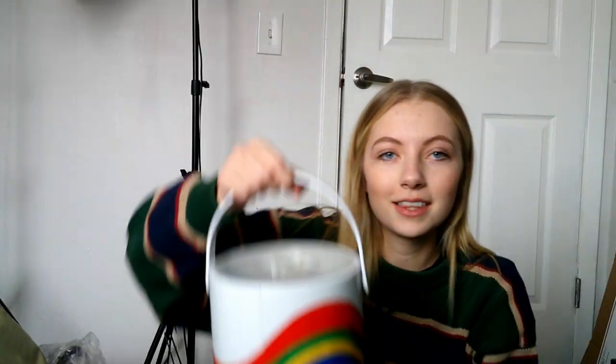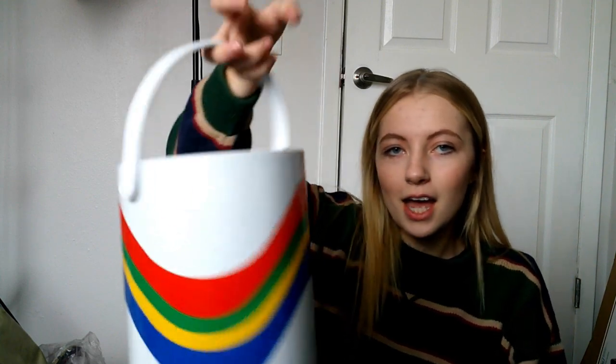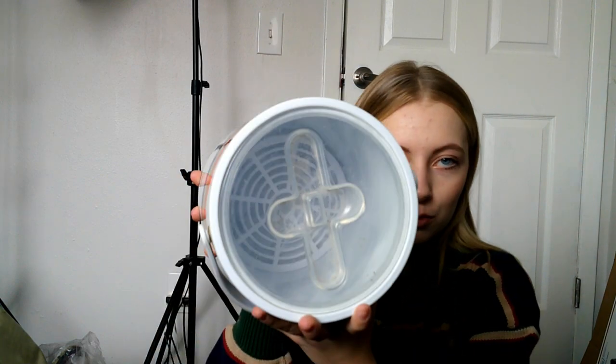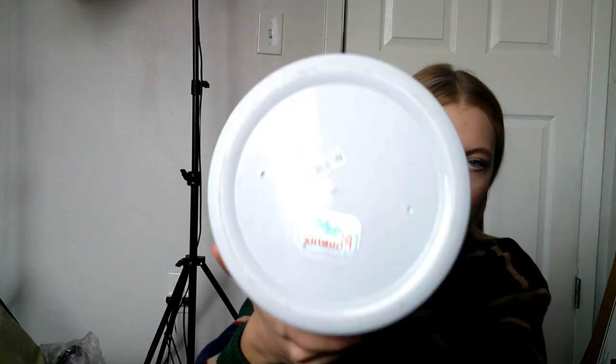I got this vintage ice pail bucket — how cute is this print? It looks very 70s to me and it's really clean on the inside, just needs a little cleaning up. The tag says Phoenix. I did pay three dollars for this and I'm probably going to keep it because it's so cute.